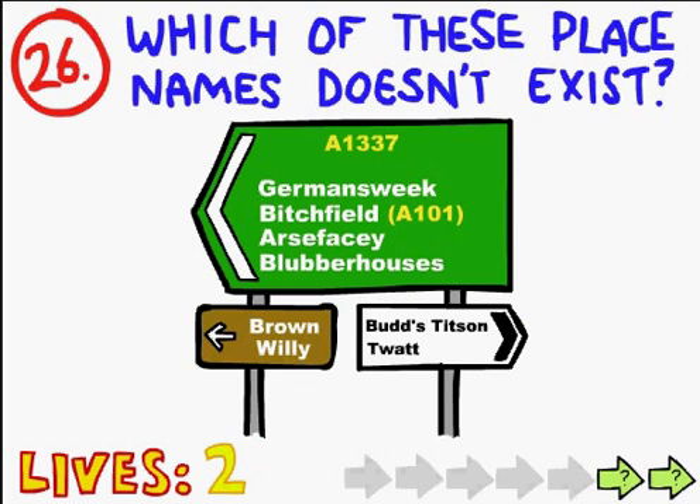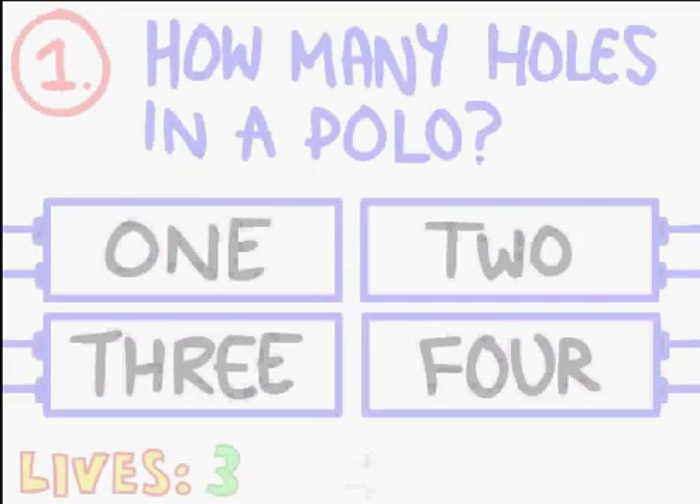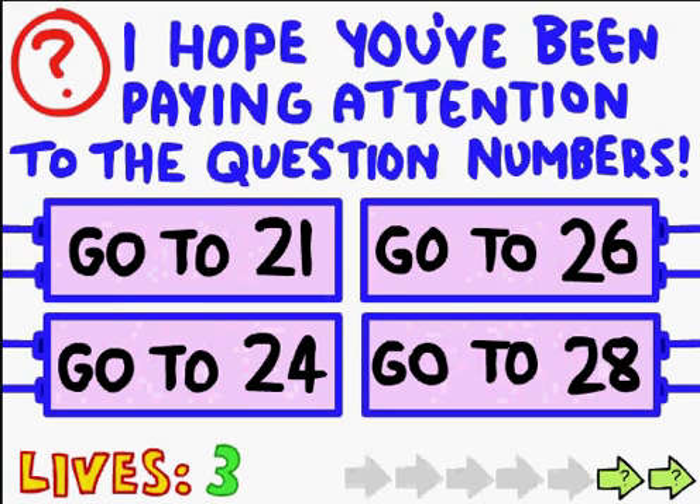Now you might be wondering why I lost a life - because I pressed the green button one too many times on accident. So it's not Brown Willie. It's not Twat. Is it Germansweek? Aww - Blubber Houses. Aww. It was Arse Facey.